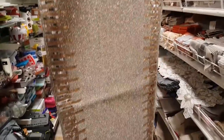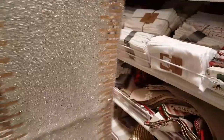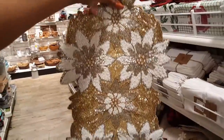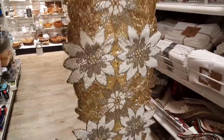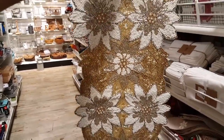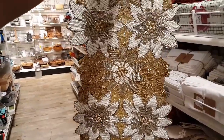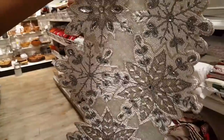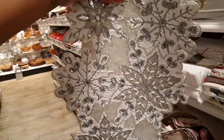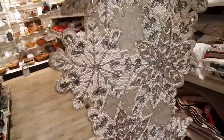A few beaded table runners — I tried to lay them all out so you can see them. This one is $24.99, and I believe most of these will probably be $24.99. Let me slow down — I'm rushing because I hear the music — but $24.99 for this one. This one doesn't have a price tag but I'm guessing it's $24.99 as well.